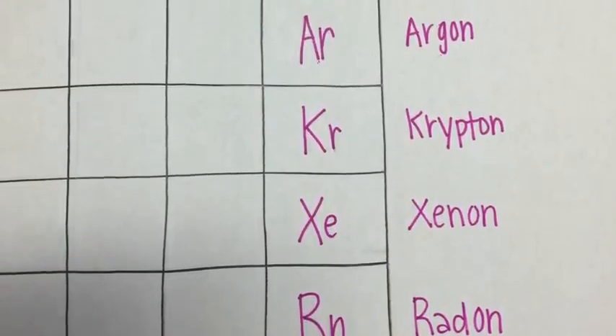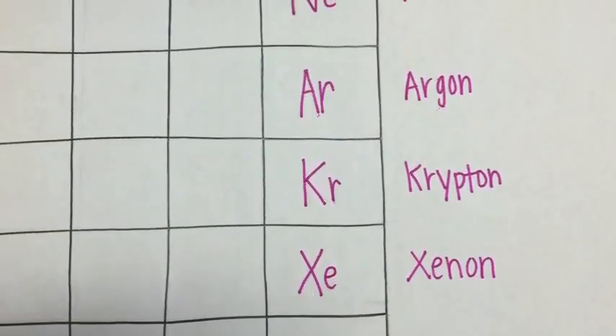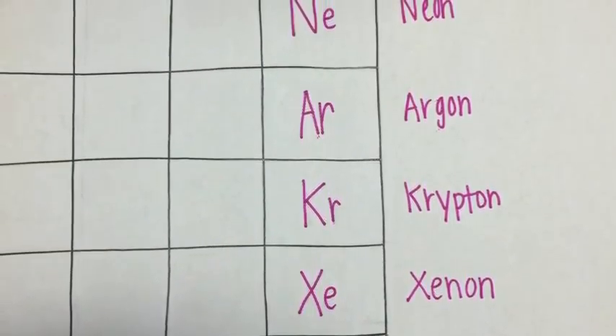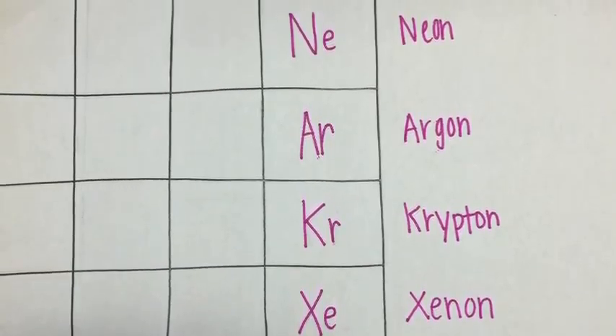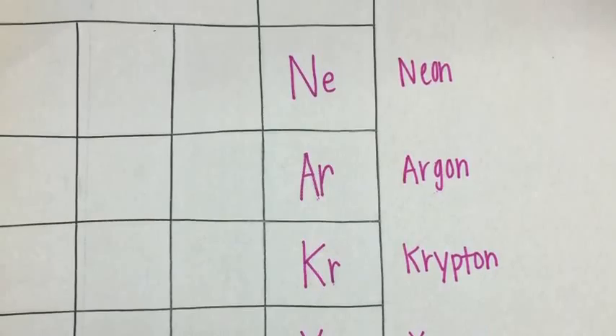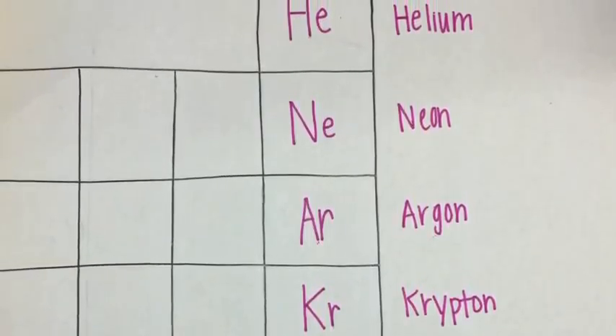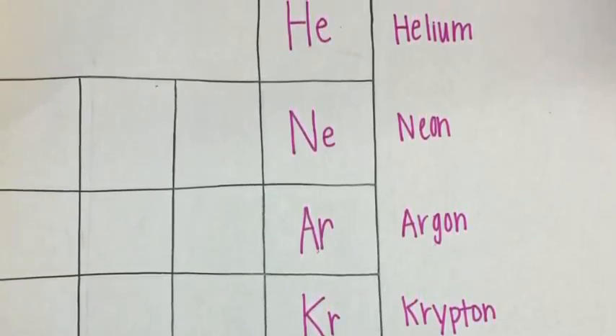Enough history for now — that stuff's boring. Let's talk science; that's where the real fun is. Neon is one of six noble gases, found in group 18 on the periodic table. Noble gases are pretty happy elements because they have enough electrons to fill their outer shell, making them very stable. Neon is very popular amongst these noble gases, by the way.